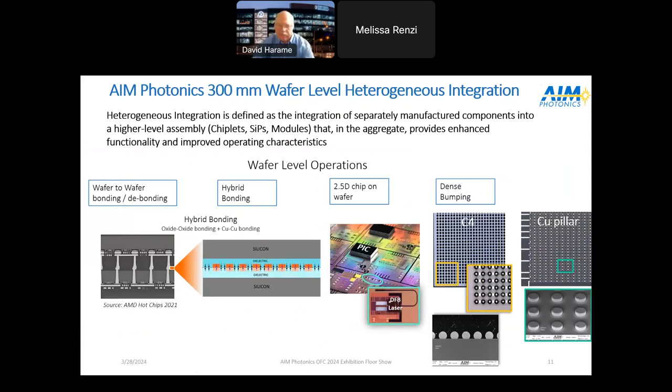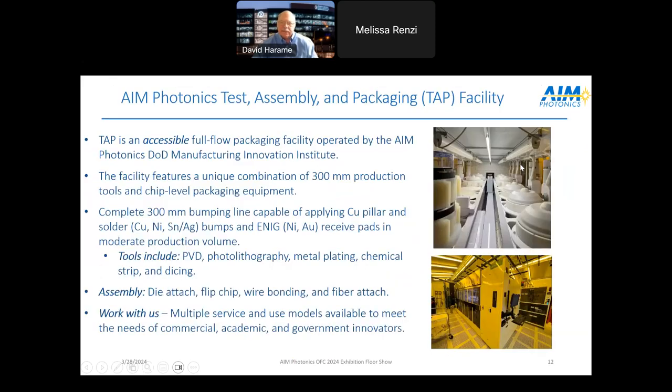Our Albany Nanotech facility has the Center for Semiconductor Research where we make wafers, and also a heterogeneous integration part of that fab for dense bumping and packaging. We show two aspects of that work: wafer-to-wafer hybrid bonding — here's a picture of copper-to-copper hybrid bonding — and flip chip, where for example a DFB laser has been flip-chipped into a cavity. This wafer also has passive interposers with optical waveguides, and dense bumping including copper pillars and C4, all done in the Albany facility.